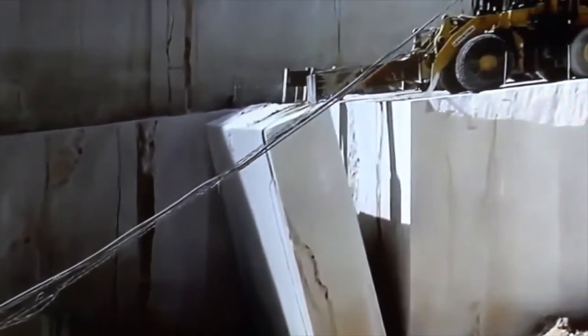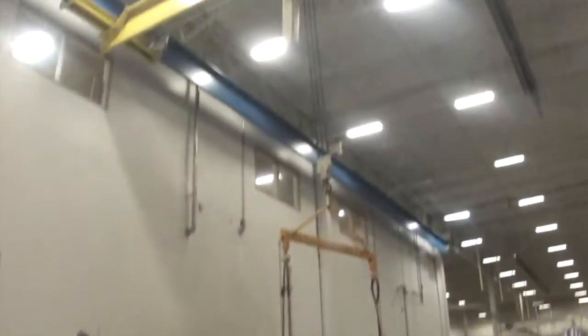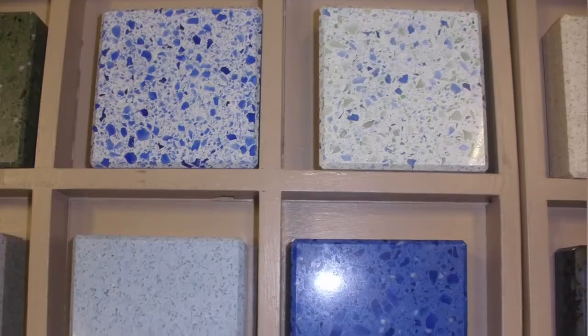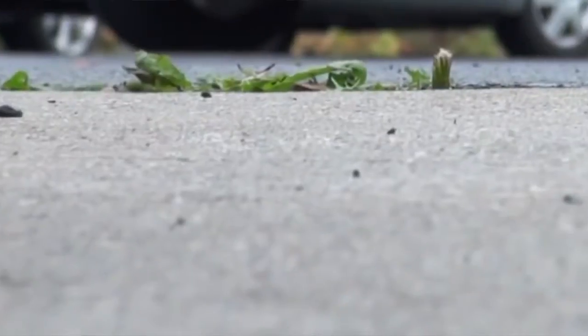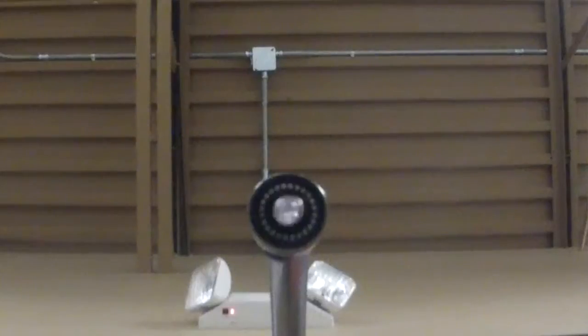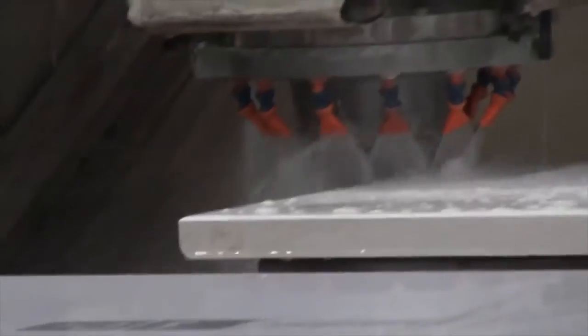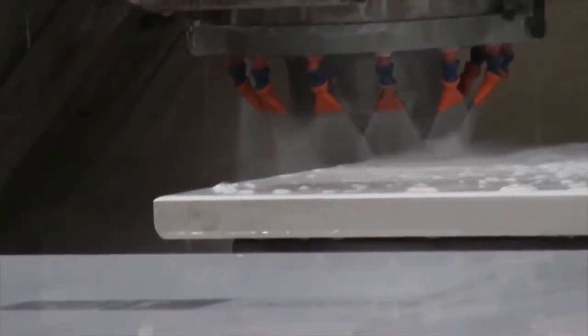We recycle all the scrap that's not used in the process. So instead of it going to a landfill, the pieces are crushed up and they're returned for concrete or asphalt. All the water that we use in the process — and every process uses a lot of water — is recycled in our plant. We have our own water recycling system, and we recycle about 50,000 gallons a day.